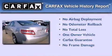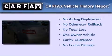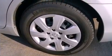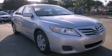This sedan has had only one owner, and it qualifies for the Carfax Buy-Back Guarantee. Contact us today to schedule your opportunity to see this automobile in person.